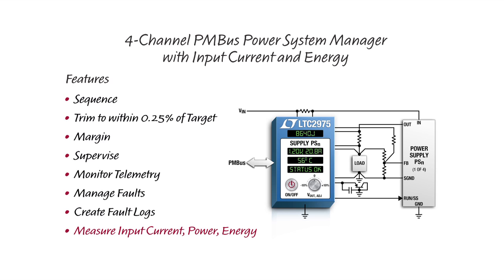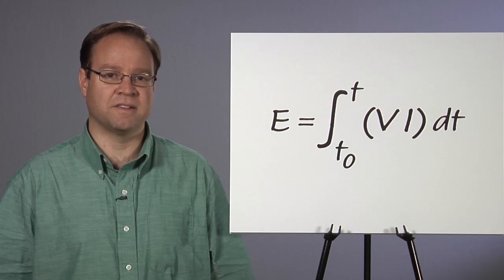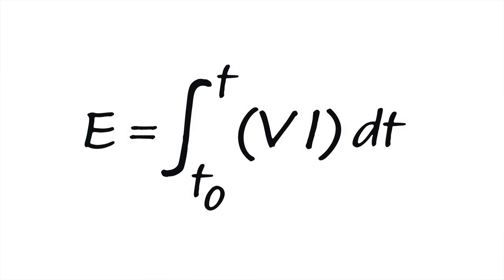In addition, the LTC2975's new high-side input current sense amplifier enables 4.5V to 15V intermediate supply rail input current, input power, and input energy measurements. Energy can be calculated as the time integral of voltage multiplied by current. The LTC2975 performs this calculation and reports input voltage, input current, input power, input energy, and the energy integration time.